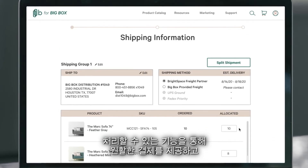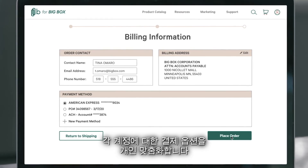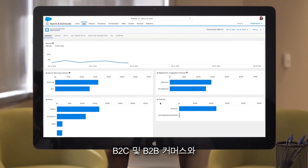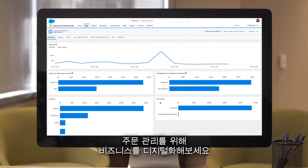Handle thousands of SKUs, splitting and routing orders, and personalizing payment options for each account. Digitize your business with quick-start commerce solutions for B2C and B2B commerce and order management from Commerce Cloud.